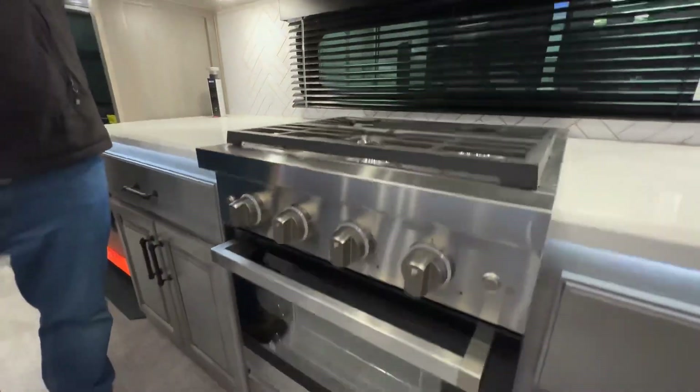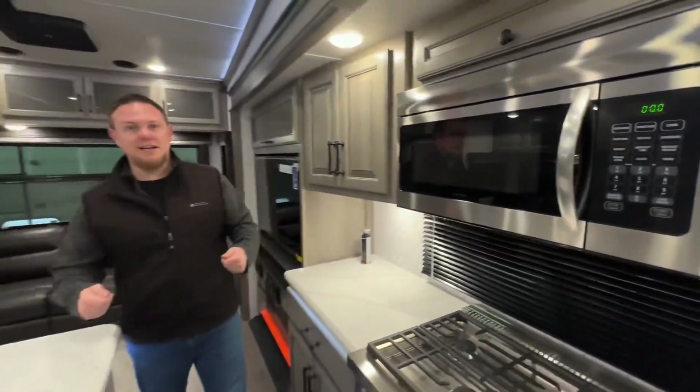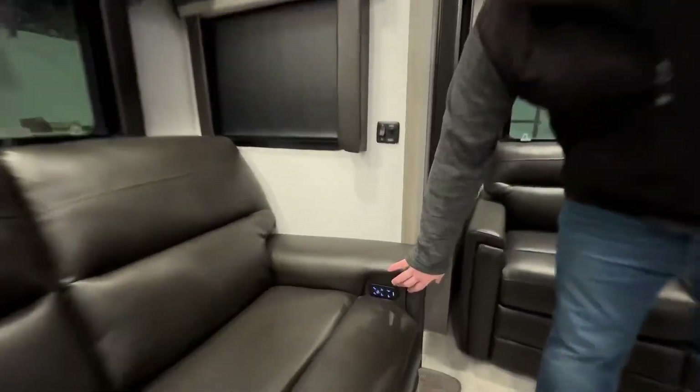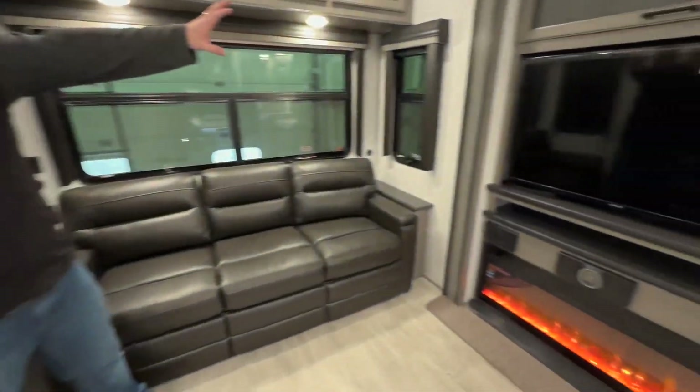Huge stove, huge oven, residential Furion microwave up top. It really is kind of a chef's dream here in a Montana. Still have the power recliners right across from our entertainment center.